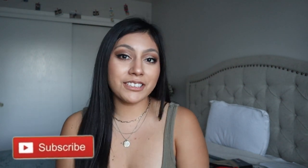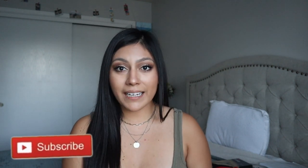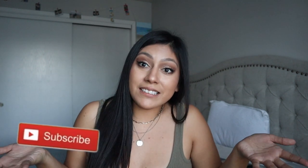In my last video I asked you guys to leave video suggestions in the comments, and one person asked for a what's in my clinical bag vlog. I actually start my clinical rotation next Thursday, so I thought it was perfect timing to show you guys what's in my bag because I'm bringing it to clinicals next Thursday.